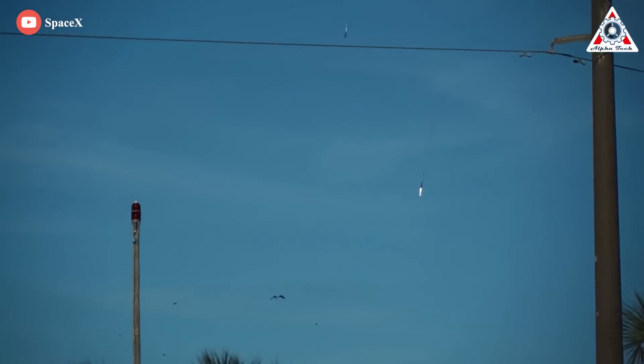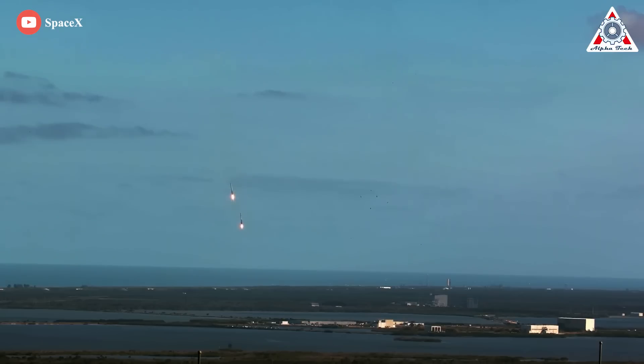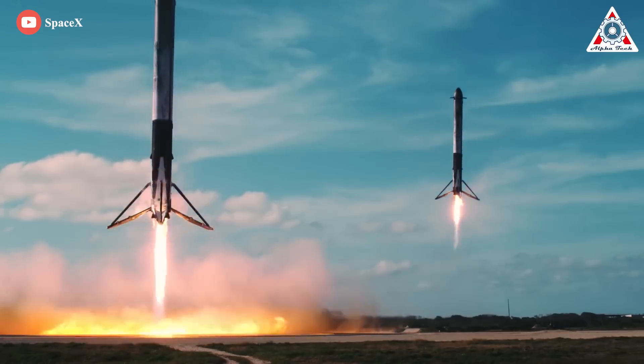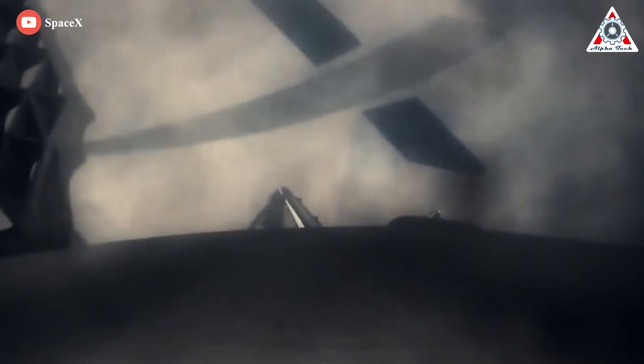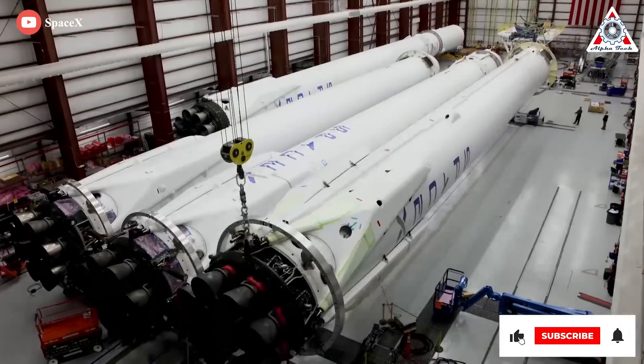Wow, definitely one of the most beautiful spectacles of the space rocket industry — those are the two Falcon Heavy booster cores landing back on Earth after launching from orbit. They landed smoothly, almost like watching a video game, after falling thousands of miles from outer space. Can you even comprehend how much engineering this took? It's insane.